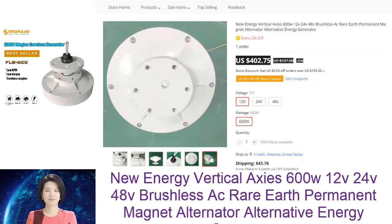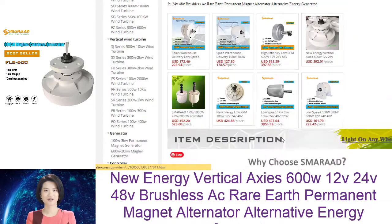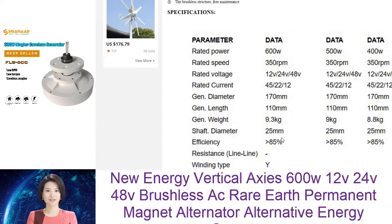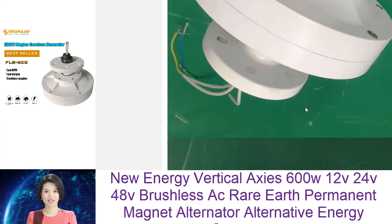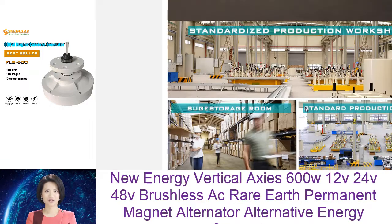PMAC generators are an alternative to traditional generators because they are more efficient and can be used to generate electricity from renewable sources. Traditional generators use fossil fuels, which release greenhouse gases into the atmosphere and contribute to climate change. PMAC generators do not release emissions and are therefore a cleaner source of energy.